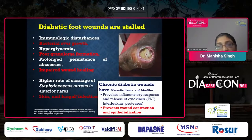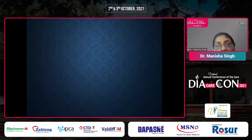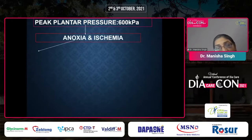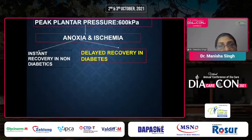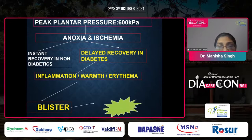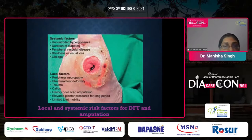Peak plantar pressures in diabetic foot are raised because of motor neuropathy and the presence of deformities, leading to higher pressures. The anoxia and ischemia present during normal walking cannot be recovered from in diabetic patients. This leads to delayed recovery, inflammation, warmth, and erythema in the foot, formation of blisters if exaggerated and neglected on the neuropathic foot, and ultimately skin breakdown or ulceration.